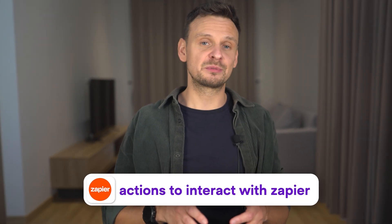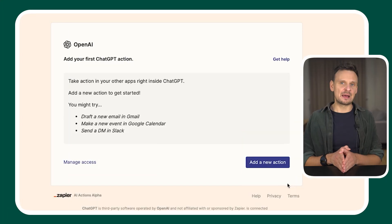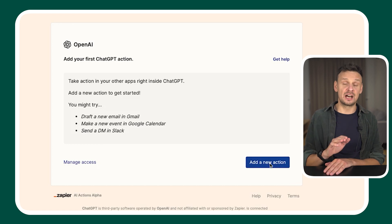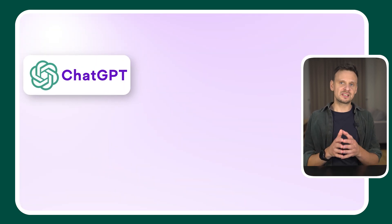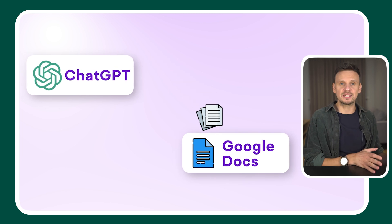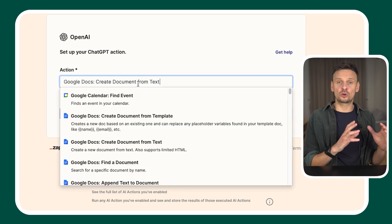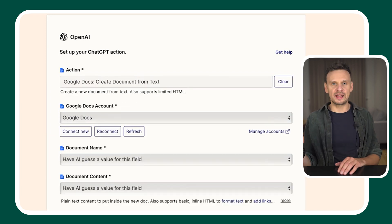Number 1: Zapier. This one is a game changer because it makes your apps communicate with each other, and you can manage everything from ChatGPT. After installing the plugin, you'll need to set up actions to interact with Zapier. Visit Zapier to open the action setup window — I'll leave a link in the description. Click 'Add new action' to define tasks you want to automate. For example, we could set it up to send the content you create with ChatGPT to Google Docs, so the action would be 'Google Docs: Create document from text.' Then connect your Google account and fill out the required fields.